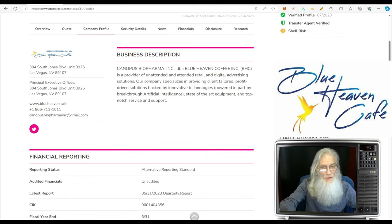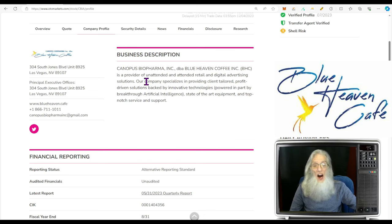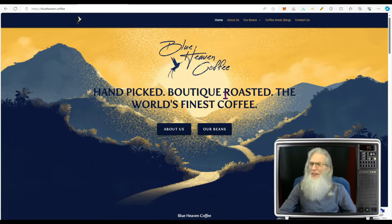So what is this company about? The description says Cannabis BioPharma is now doing business as Blue Heaven Coffee, which is a provider of unattended and attended retail and digital advertising solutions. The company specializes in client-tailored, profit-driven solutions backed by innovative technologies powered in part by breakthrough artificial intelligence, state-of-the-art equipment, and top-notch service and support. It's kind of a vague description — the only specific detail we really got here is coffee.